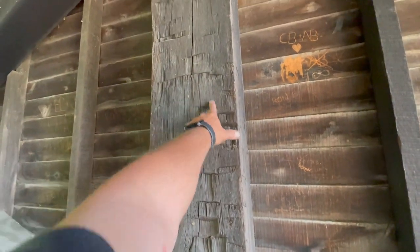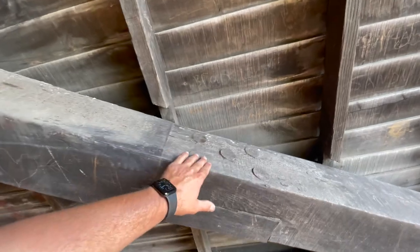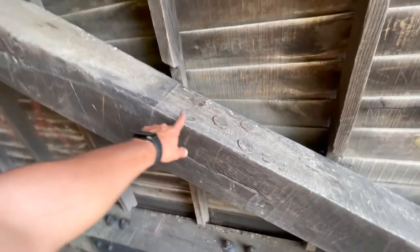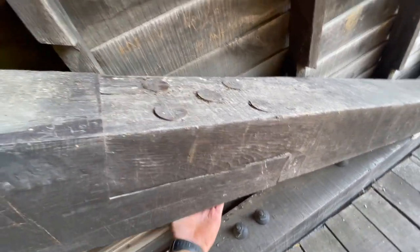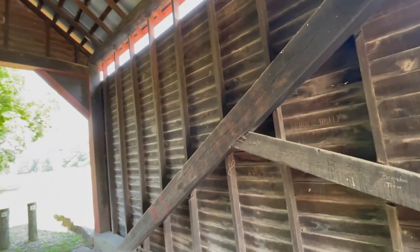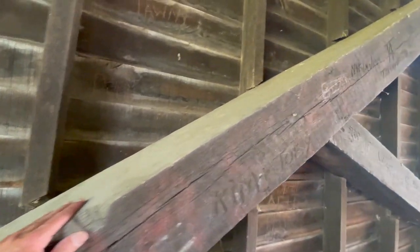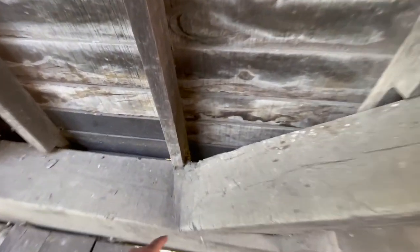Now this beam right here isn't as old as the rest of them — I can tell that because this beam doesn't have all these cuts and nicks and stuff like the other old beams. See this? They placed these two together using big, huge wooden dowels — same thing down here, big wooden dowels. Maybe it hasn't been replaced; maybe it is an original beam. It's got wooden dowels down here at the feet of it.